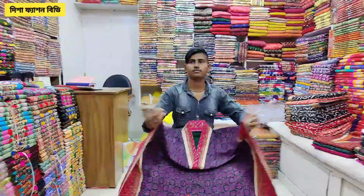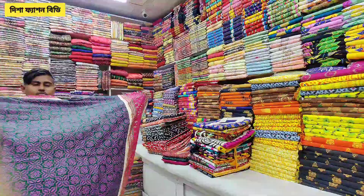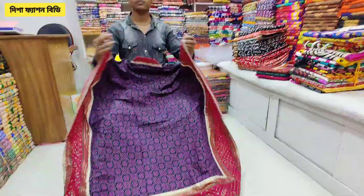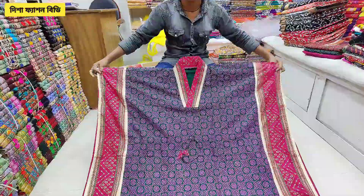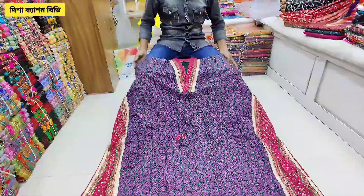Hello everyone, welcome to the new collection of Bornil Fashion. This is a special cotton one-piece collection.